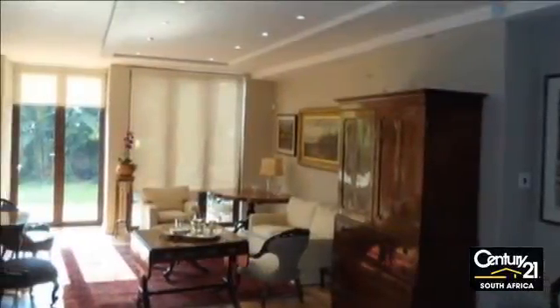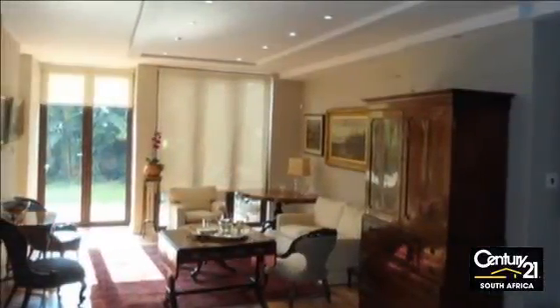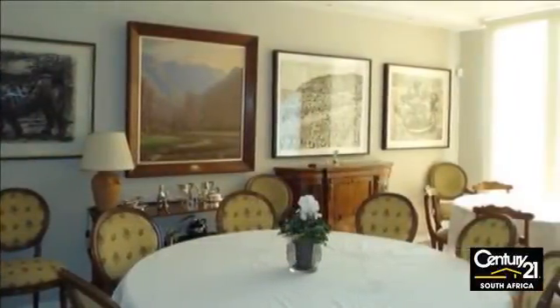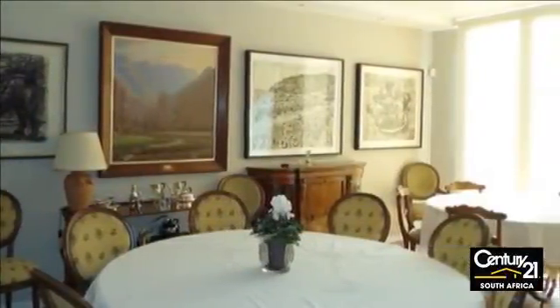A real family home, tastefully done with spacious living areas. Open plan kitchen with easy flow into the dining room and the spacious family room.